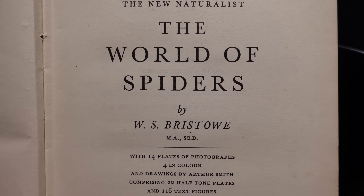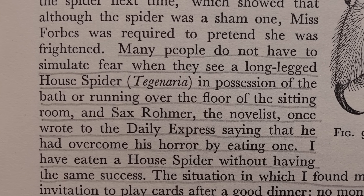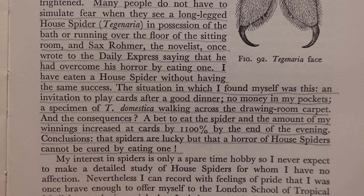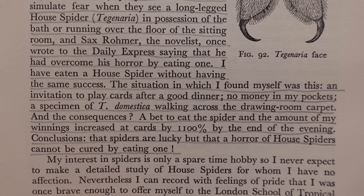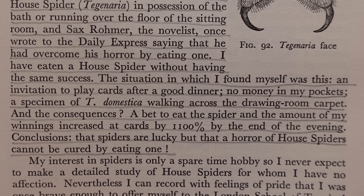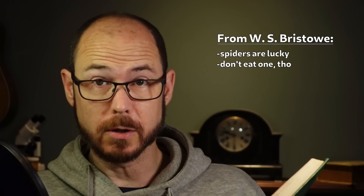Back in 1958, W.S. Bristow had some characteristically entertaining words about them in his famous work, The World of Spiders. He writes: 'Many people do not have to simulate fear when they see a long-legged house spider in possession of the bath or running over the floor of the sitting room. And Saxe Romer, the novelist, once wrote to the Daily Express saying that he had overcome his horror by eating one.' Bristow then admits: 'I have eaten a house spider without having the same success. An invitation to play cards after a good dinner, no money in my pockets, a specimen of Tegenaria domestica walking across the drawing room carpet — and the consequences? A bet to eat the spider and my winnings at cards increased by 1100% by the end of the evening.'